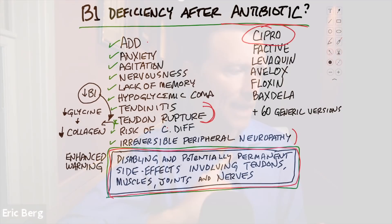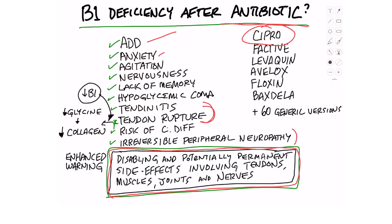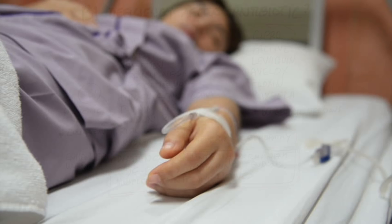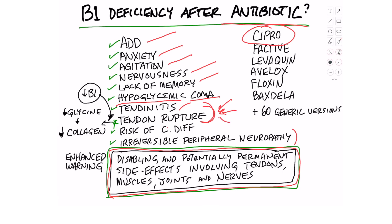Here are some of the symptoms: ADD, anxiety, agitation, nervousness, lack of memory, and in some cases severe hypoglycemia, even to the point where you can actually go into a coma. Tendinitis, and check this out — tendon rupture. Why in the heck would someone get a tendon rupture after taking an antibiotic, and what's the relationship to vitamin B1?